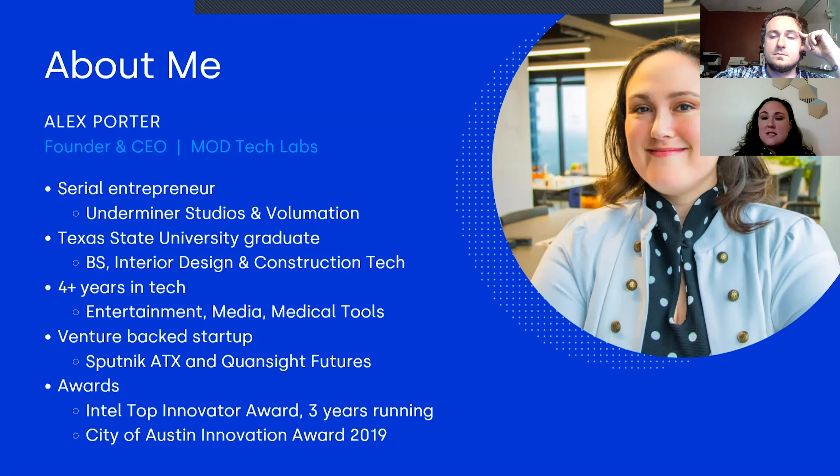We're a venture-backed startup based in Austin, Texas. For the last three years, we've been recognized by Intel as top innovators — both Tim and myself. We're really angling a lot of our tech toward smaller studios, because we think they have the most opportunity to implement this and really change not only their bottom line but their team dynamics, how they build their company, and how we can scale content creation across the market. Last year, we were also awarded a City of Austin Innovation Award.